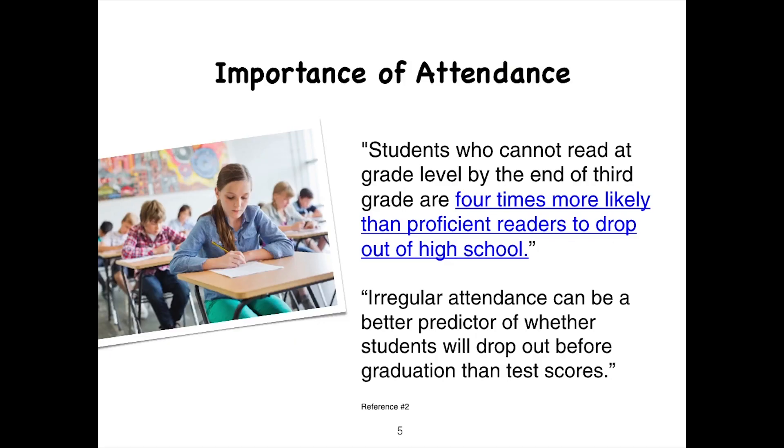Attendance is extremely important. Students who cannot read at grade level by the end of third grade are four times more likely than proficient readers to drop out of high school. Regular attendance can also be a better predictor of whether students will drop out before graduation than test scores.